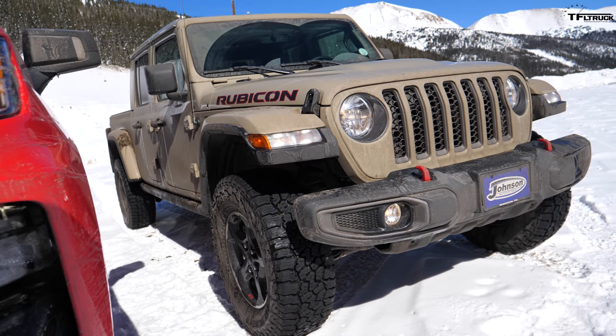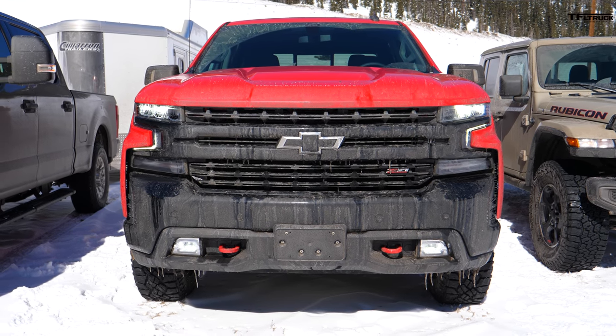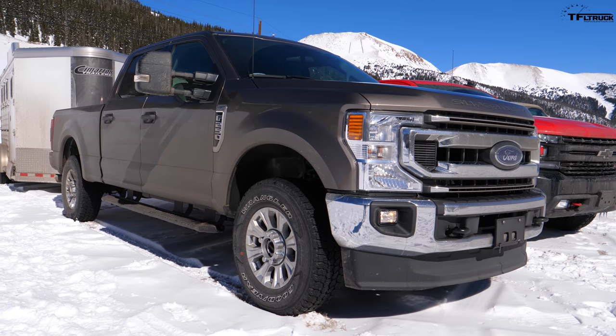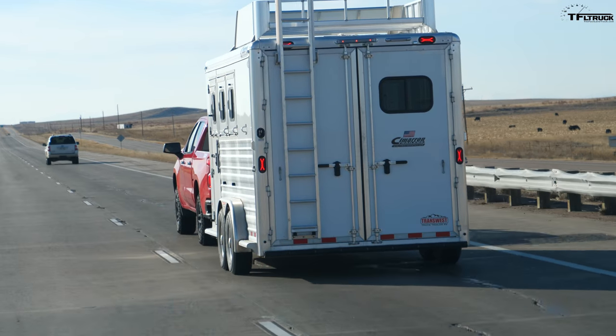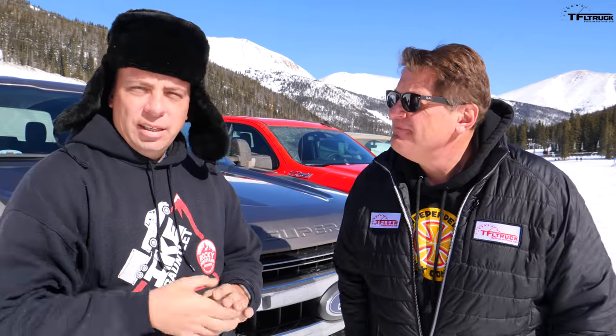Ladies and gentlemen, welcome to part two of our Goldilocks series where we figure out what's the right size truck for you. We have the Jeep Gladiator — the baby bear — the Silverado Trail Boss — the mama bear — and the big F-250 — the papa bear. We're towing the same 7,000 pound trailer we towed in part one, doing the Ike Gauntlet, the world's toughest towing test here in the Colorado Rocky Mountains.